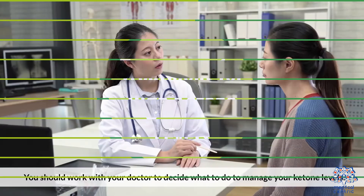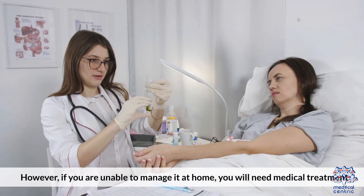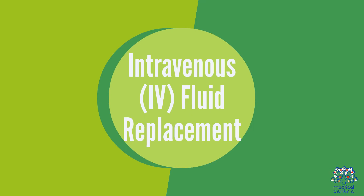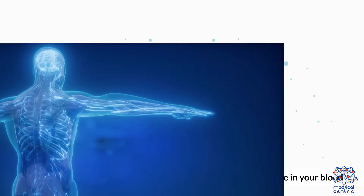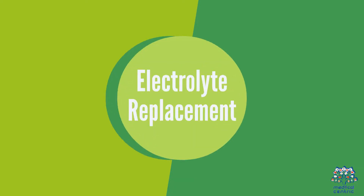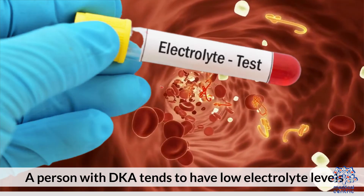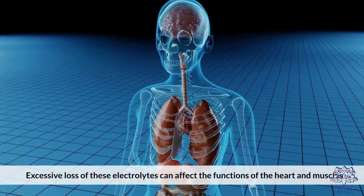Treatment for high ketone levels. You should work with your doctor to decide what to do to manage your ketone levels. However, if you are unable to manage it at home, you will need medical treatment. These treatments include: one, intravenous or IV fluid replacement. One of the symptoms of diabetic ketoacidosis is increased urination, which leads to fluid loss. Treatment is rehydrating with IV fluids to dilute the extra glucose in your blood. Two, electrolyte replacement. A person with DKA tends to have low electrolyte levels. Examples of electrolytes include sodium, potassium, and chloride. Excessive loss of these electrolytes can affect the functions of the heart and muscles.